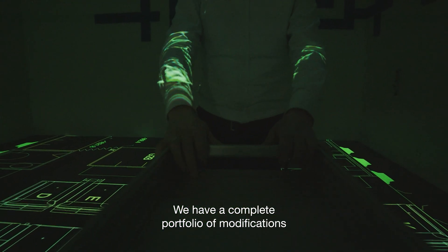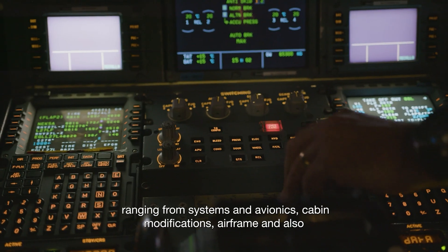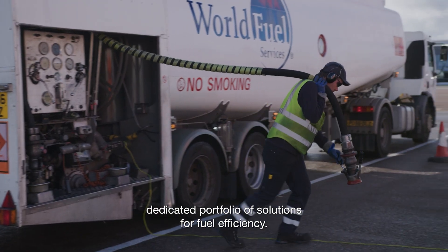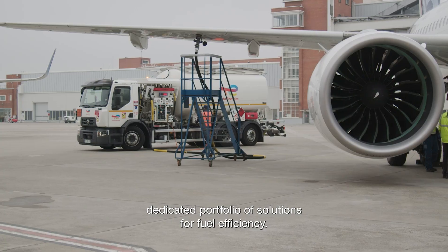We have a complete portfolio of modifications ranging from systems and avionics, cabin modifications, airframe, and also a dedicated portfolio of solutions for fuel efficiency.